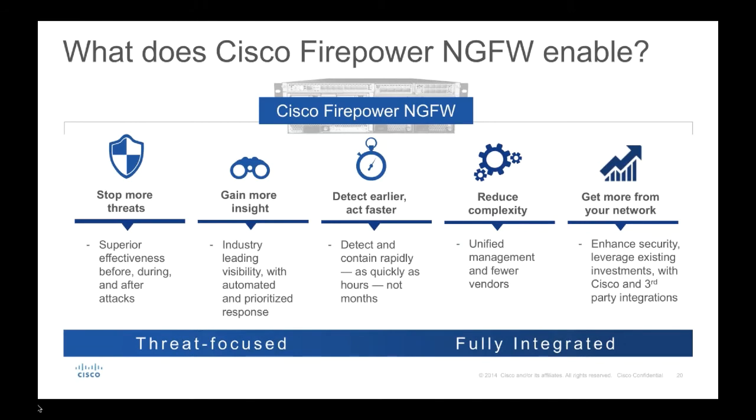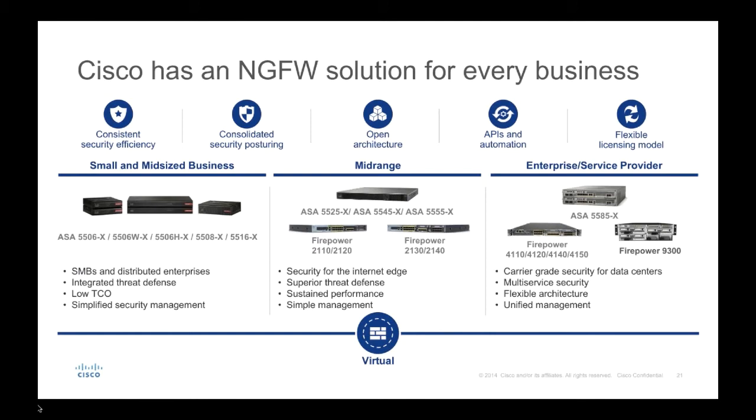What do we sell today from an NGFW perspective? We have everything from small and medium business with our ASA 5500 series — low cost of ownership, integrated threat defense, industry-leading capabilities. For the midrange, we have the 5500X series as well as the recently released Firepower 2100 series, which brings unique capabilities and incredible performance. On the right, for enterprise and service provider segments, we have our ASA line and the Firepower 4100 and 9300 series — multi-service capability, flexible architecture. Importantly, it's not just physical — we offer physical and virtual solutions across the stack.